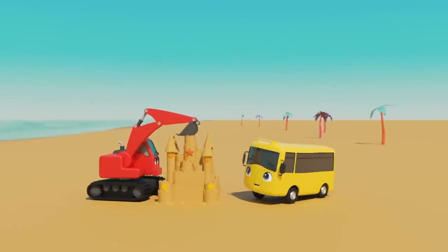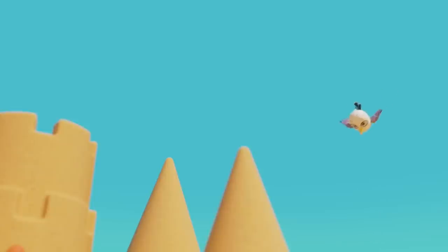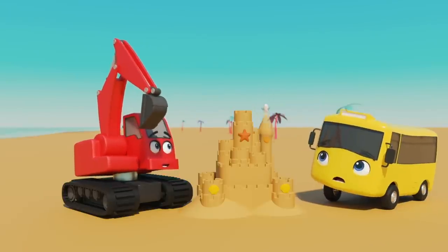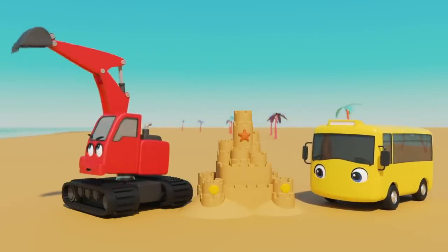Hey there, Buster! And Digger too! That's a big sandcastle you've built there! It's Sandy Seagull! Watch out, Sandy! Don't stand on the sandcastle or you'll… Oh dear! Poor Digger and Buster! Off you go, Sandy — cheeky bird!